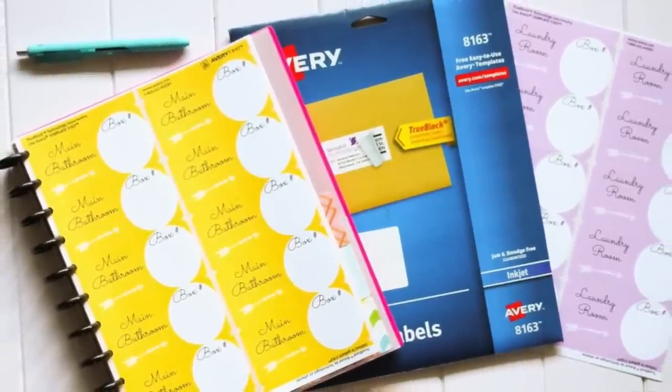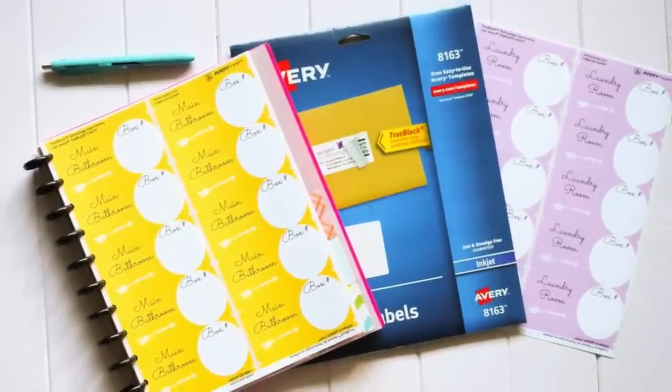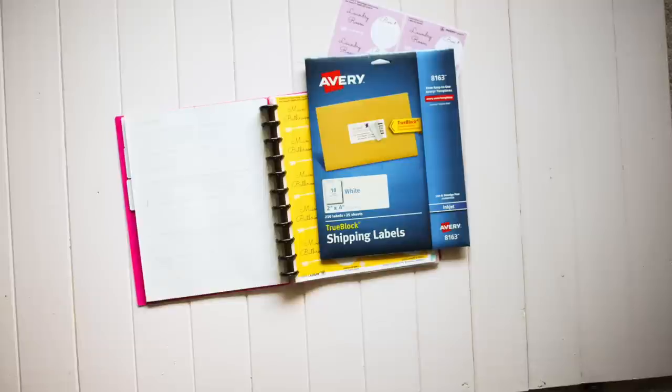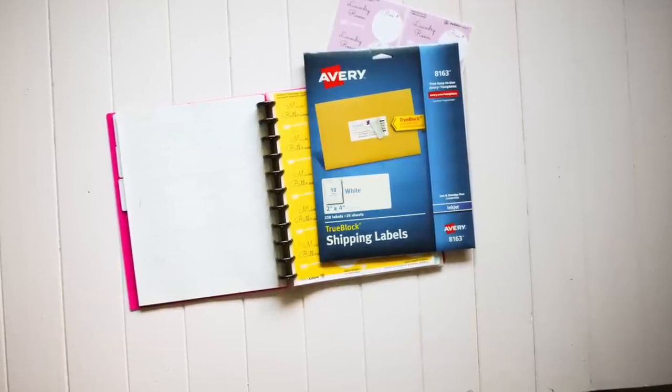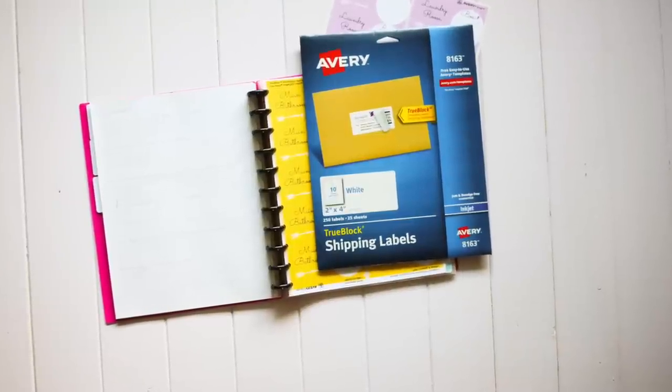Then I print a few of each of the label sheets onto Avery label sheets. I use Avery 8163 labels — they're super easy to find. They're supposed to be address labels, but they work perfectly for putting on moving boxes.